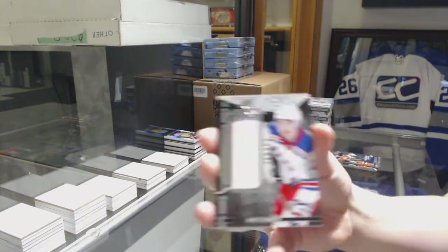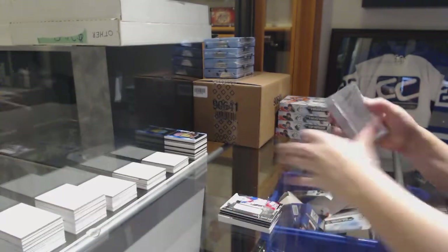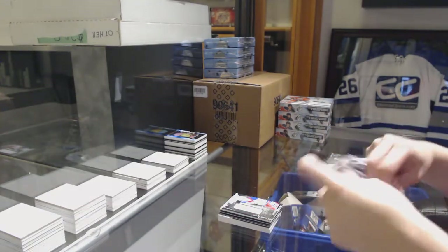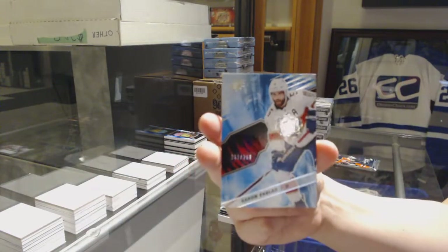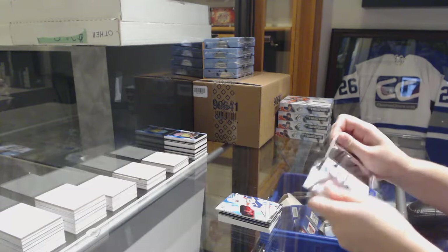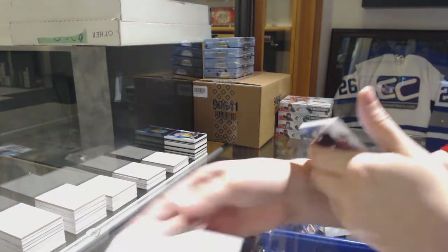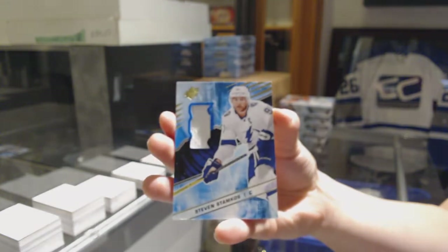We've got a Brett Howden numbered to 299 for the Rangers, Rookie Trademarks jersey. For the Florida Panthers numbered to 299, Aaron Ekblad. And we've got for the Tampa Bay Lightning, Steven Stamkos jersey.